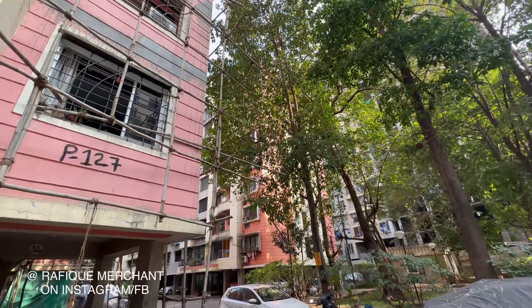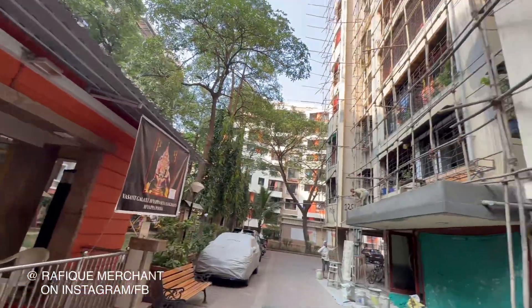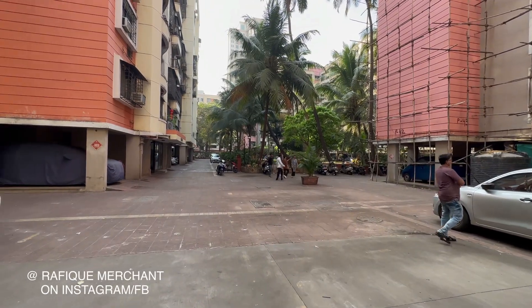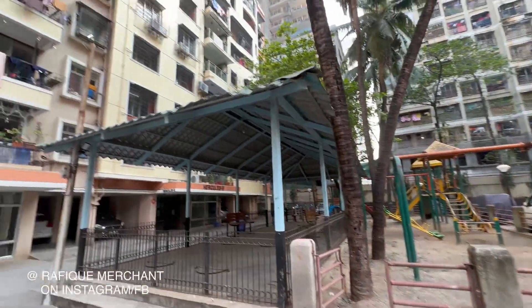About 24 buildings — Vasan Galaxy, Bangur Nagar, Goregaon. We've got a garden there and it's a big one. We got a play area, another play area for the kids, and that's the Hercules wing.